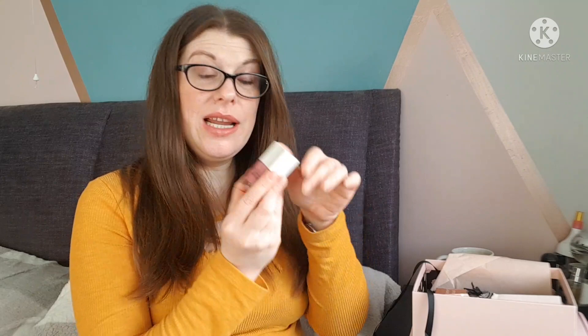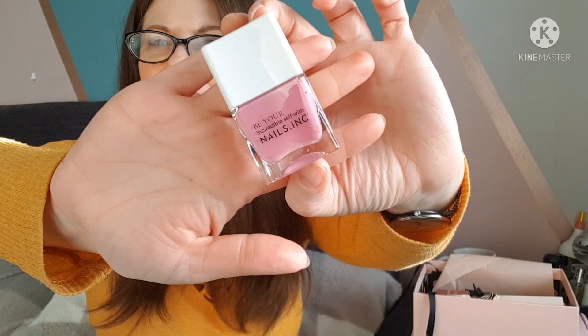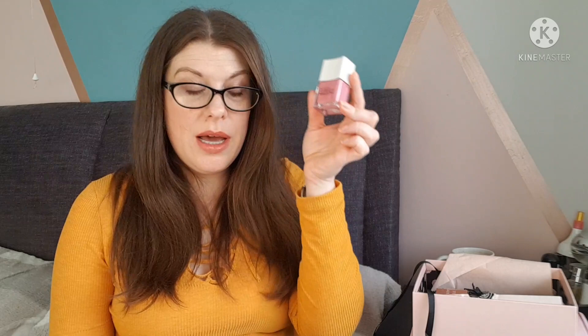First up we have a Nails Inc nail polish. I really love Nails Inc, but this isn't necessarily a color I would have picked - it's very bubblegum pink, called 'Blossom Kisses.' I'll keep it for a manicure in springtime, it's that sort of pastel pinky color. The RRP is 11 pounds. They say it lasts up to 10 days with a wide brush for a professional looking manicure - although mine never last 10 days. So a nail polish - okay, nothing amazing.